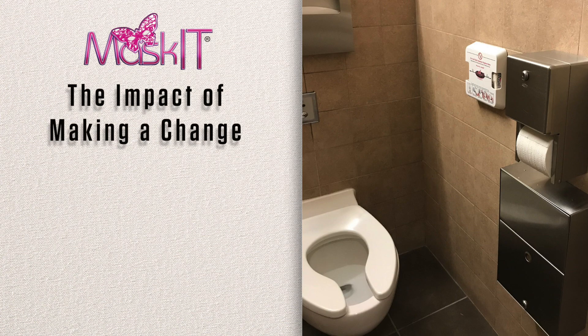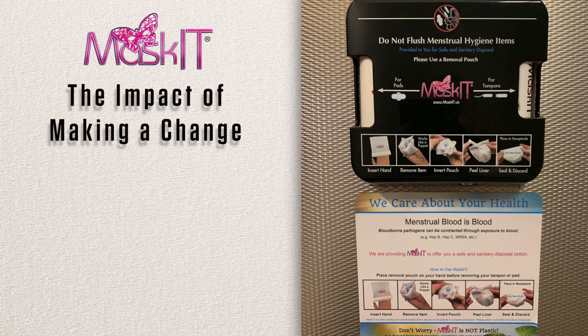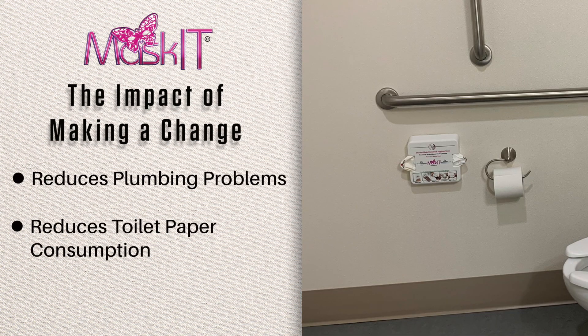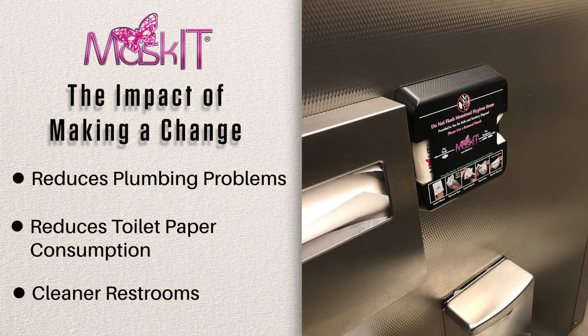Facilities that implement the Maskit Disposal System are experiencing a reduction in plumbing issues, a reduction in toilet paper consumption, and overall cleaner restrooms. As a mother of three daughters, I want to personally thank you for your interest in the Maskit Disposal System and hope you will choose to adopt the best practice in menstrual hygiene disposal.